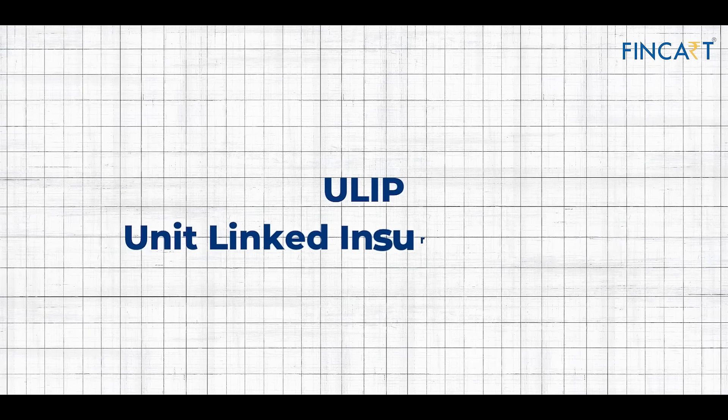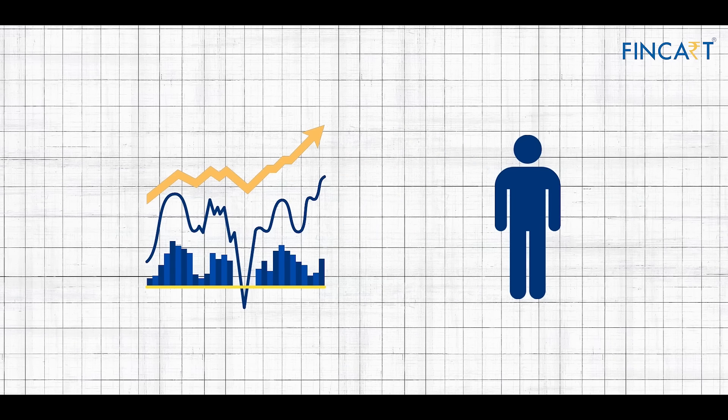ULIP stands for Unit-Linked Insurance Plan. There are seven options, different types of funds, where you can take market exposure or stay away from the market.